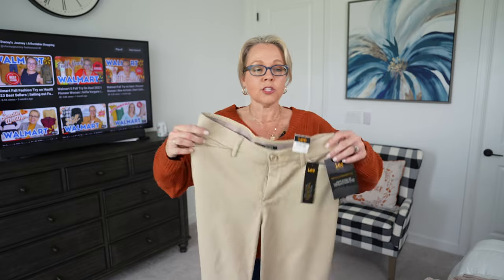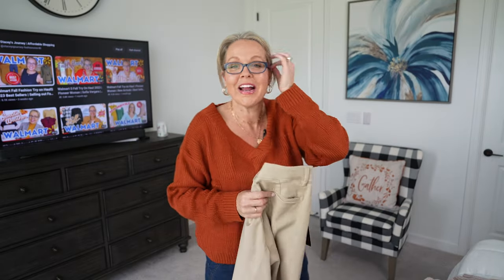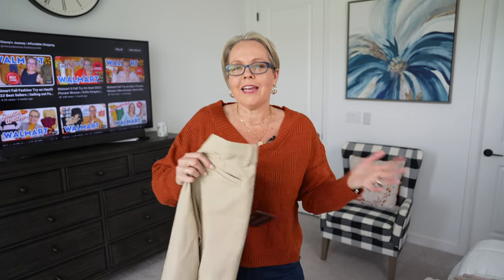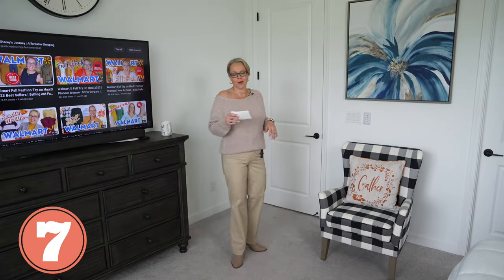Now onto trouser pants — this is number seven. These are from Lee, and I picked them up in a size four. I just want to mention: we all come in different shapes and sizes and things fit us differently. I wear a size four in most pants, sometimes a six. Honestly, sizing has changed so much over the years — back in the day I wore a six or eight, so I don't know what's going on with sizing, but it is what it is. These are a regular fit, mid-rise, cotton polyester spandex blend.